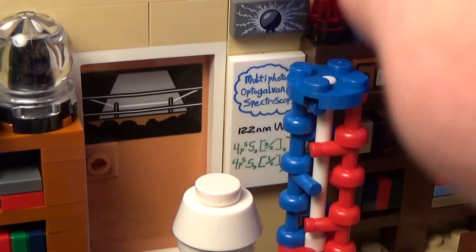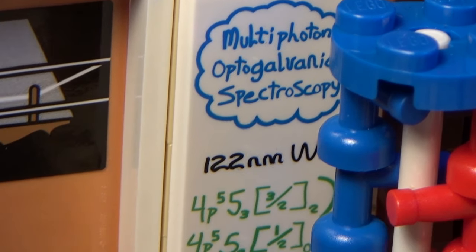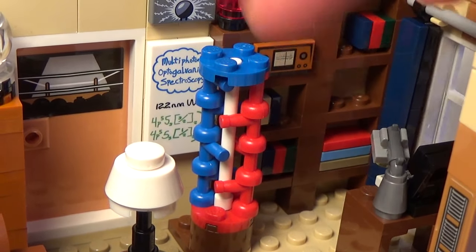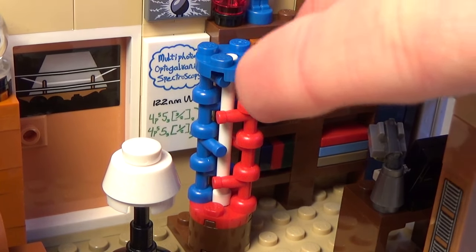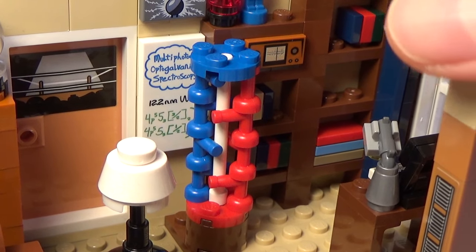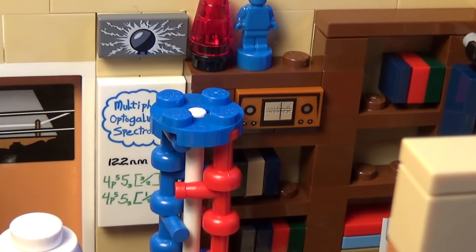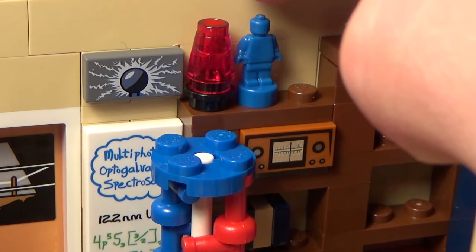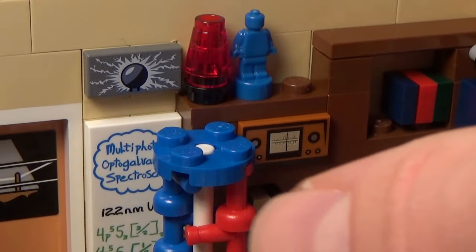Here is a little sort of whiteboard again with some writing on it — some scientific terms, pretty complicated calculations. And right here we've got what looks like a DNA strand or thread — I don't remember the exact name — but they have a huge stand like this in the apartment and I just think it was really well done, LEGO represented it well. And here we've got an old radio on the bookshelf, a little sort of alarm light, and another action figure. I think it's pretty cool that they added these little figures, like the red one over there too.